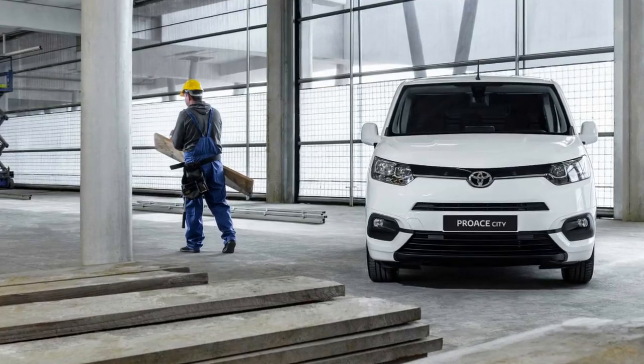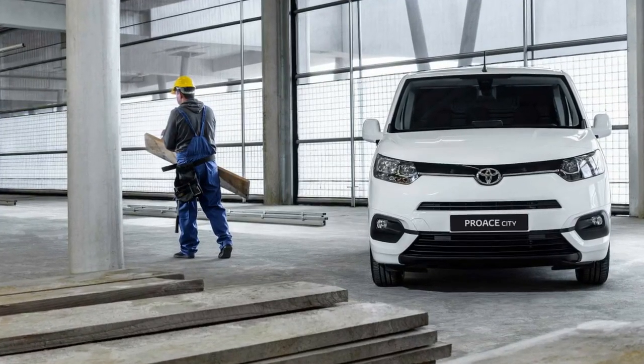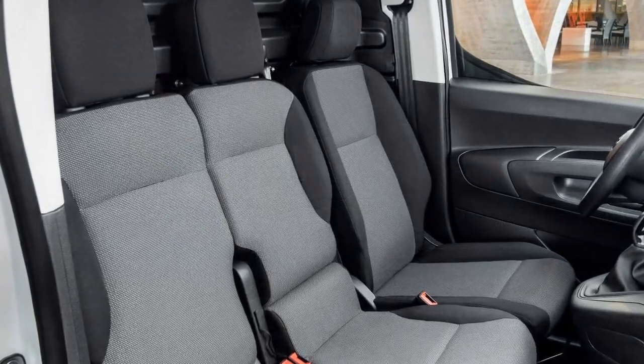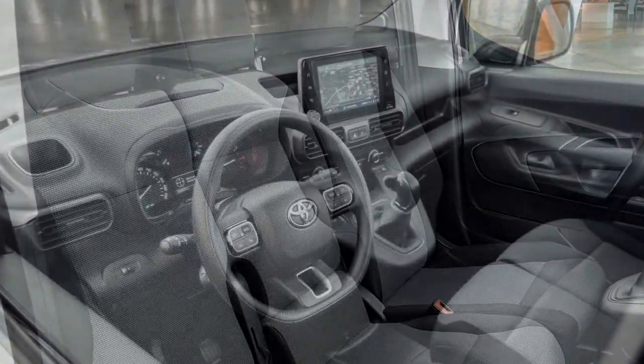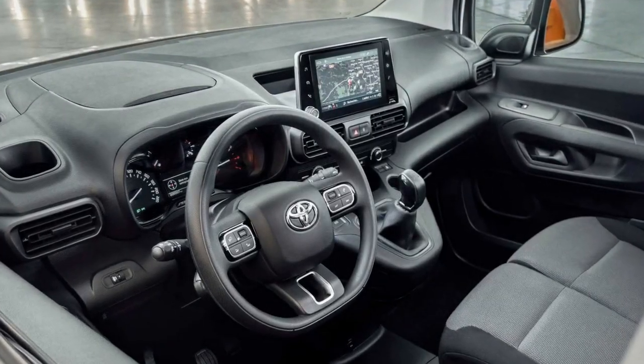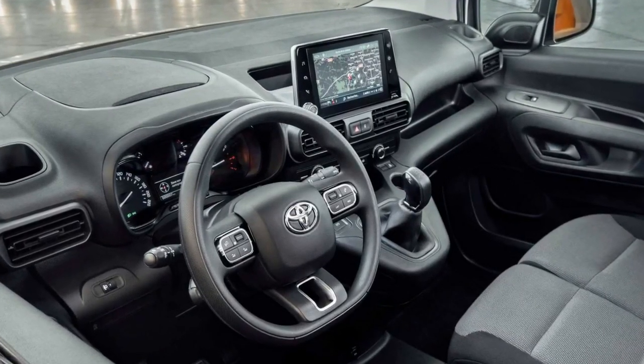The vehicle will also be equipped with an eight-inch touchscreen infotainment system fitted with Bluetooth connectivity, as well as Apple CarPlay and Android Auto smartphone connectivity software. It can also offer navigation and online functions, including 3D mapping and voice commands.